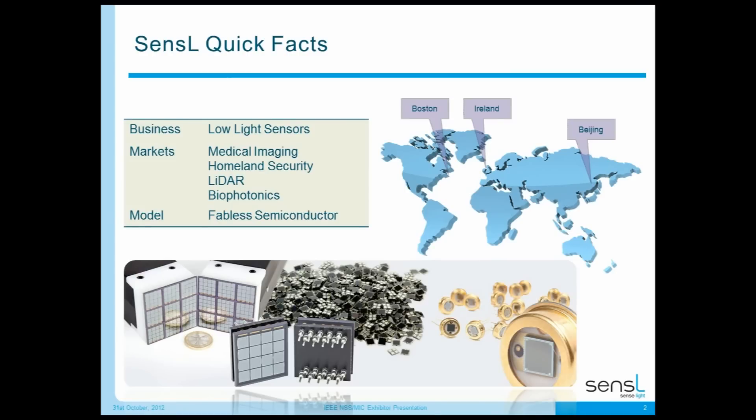Our business is low-light sensors and that's all that we do. We are selling these sensors into medical imaging, homeland security, LIDAR, and the biophotonics market. We operate as a fabless semiconductor company, so all of our production is outsourced with high-volume, mainstream CMOS wafer manufacturers and packaging suppliers. Our headquarters are based in Cork, Ireland, and we have a sales office with our VP of Sales and Marketing in Boston, and a sales office in Beijing to serve Asian customers.